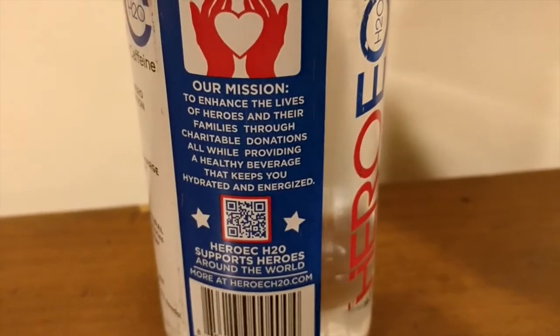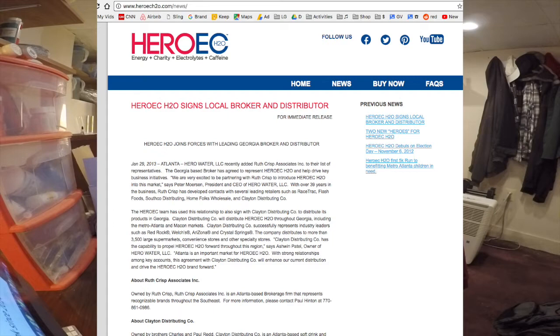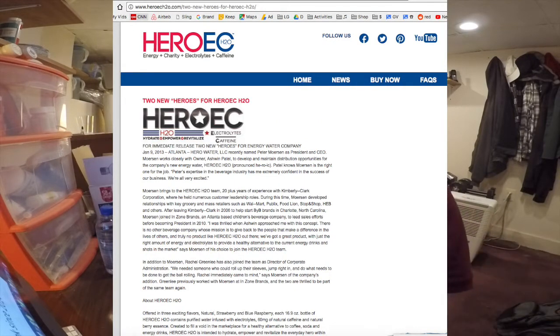Another thing they do is say that they give a portion of the proceeds of each bottle to charities that support heroes and their families. That sounds great at first, but it's a really vague statement. They don't say what percentage they give, and they don't say who they give it to — they just say they give it to heroes. If you research it, they don't say anywhere on their website who they give it to or how much they've given. The news section just says they hired a new person. Maybe the employees are the heroes they give the money to — who knows?